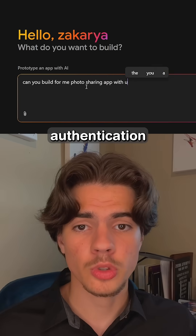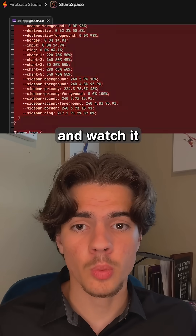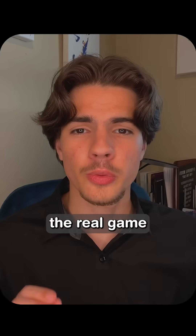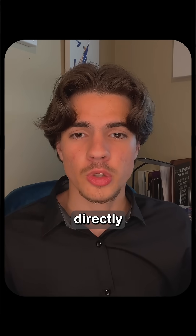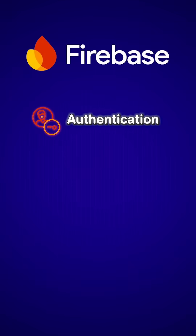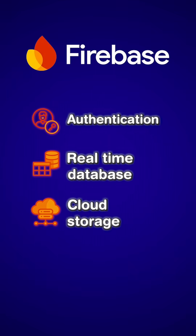Want a photo sharing app with user authentication? Just ask for it and watch it build before your eyes. But here's the real game changer: Firebase Studio doesn't just write code — it automatically integrates Firebase services directly into your project: authentication, real-time database, cloud storage, and hosting.